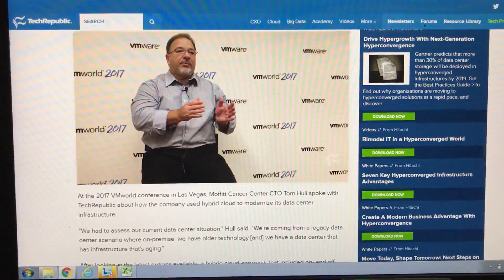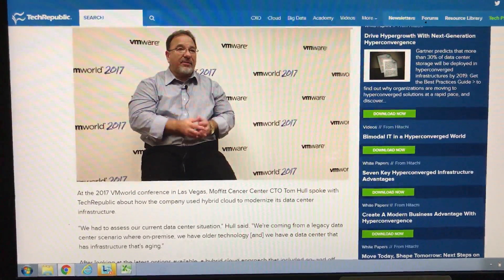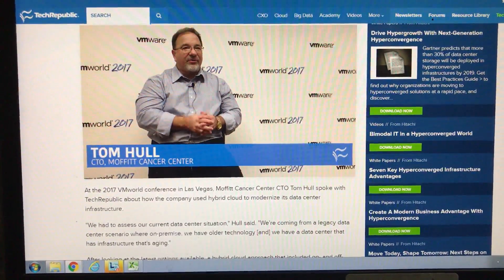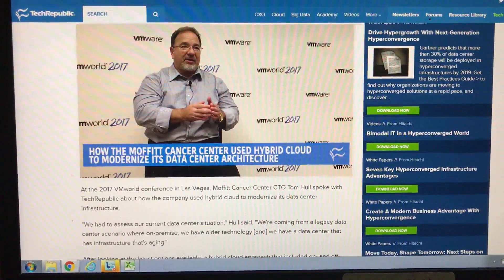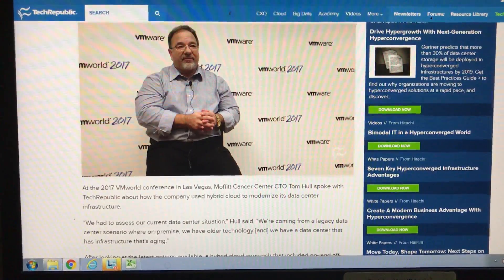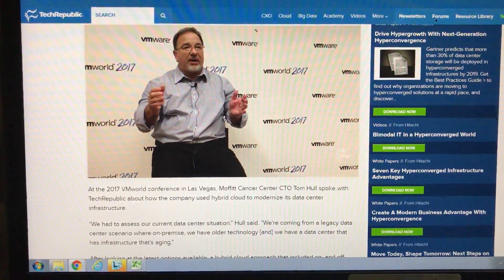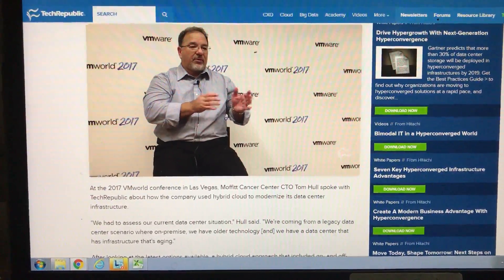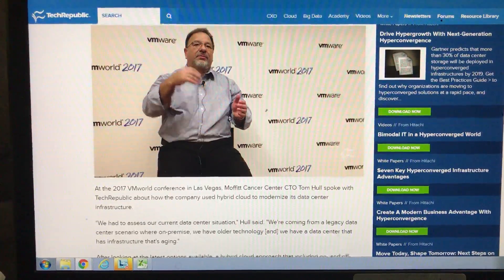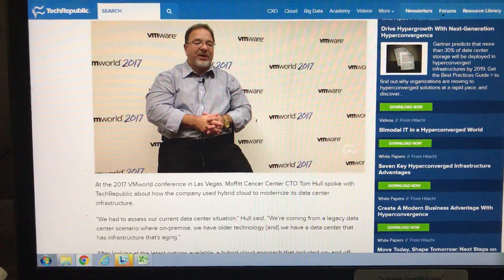We had to design an approach that was not producing any more risk to our cancer center, which includes a hospital. We're the academic medical center for the University of South Florida, so we have residents coming in, clinical research, pure research, and a lot of people depending on the servers, the data, and the networking that all demarks into our data center. So in designing what the balanced approach was going to be in a new, modern, resilient architecture, we had to make sure we weren't introducing new risk for all the people that depend on us.